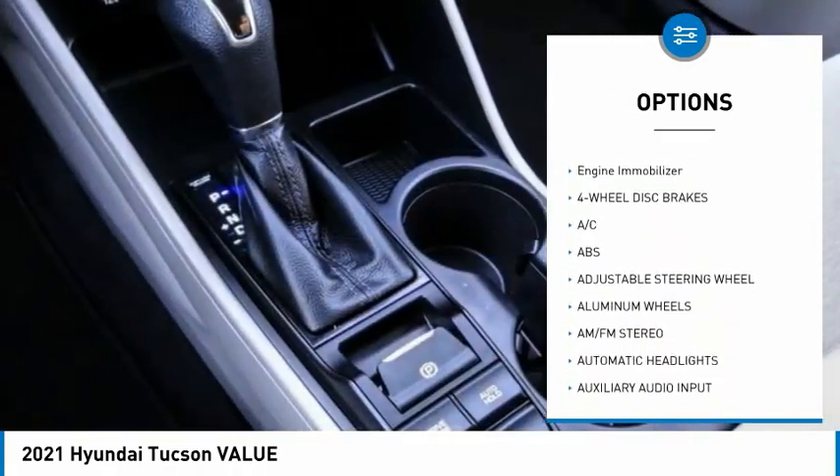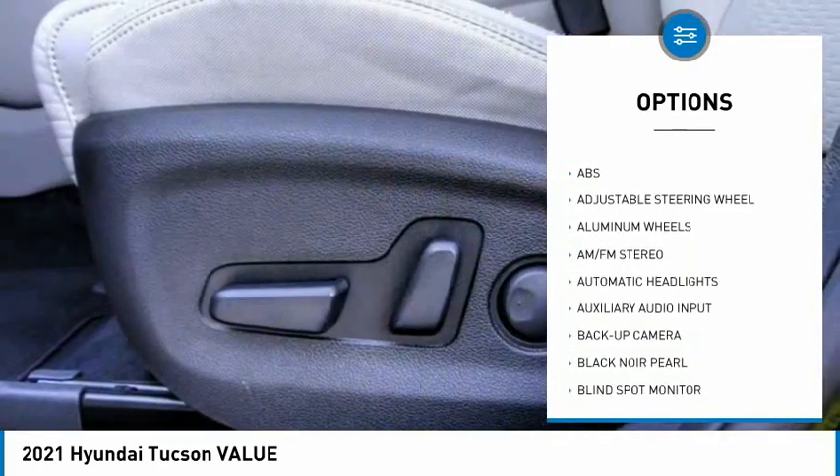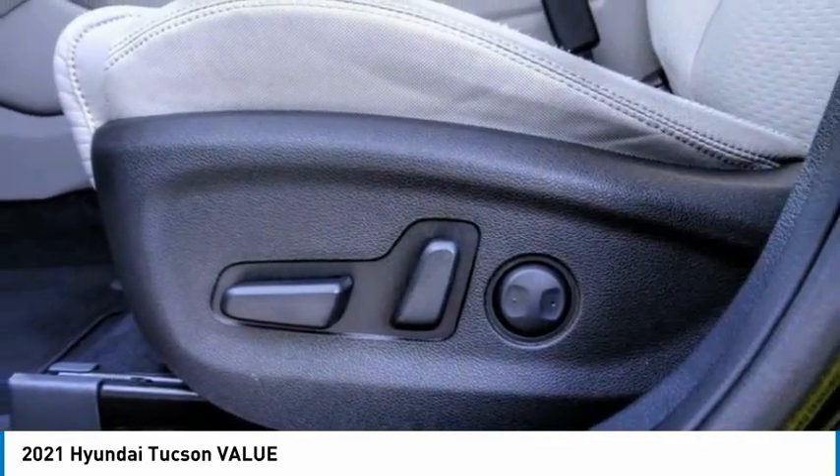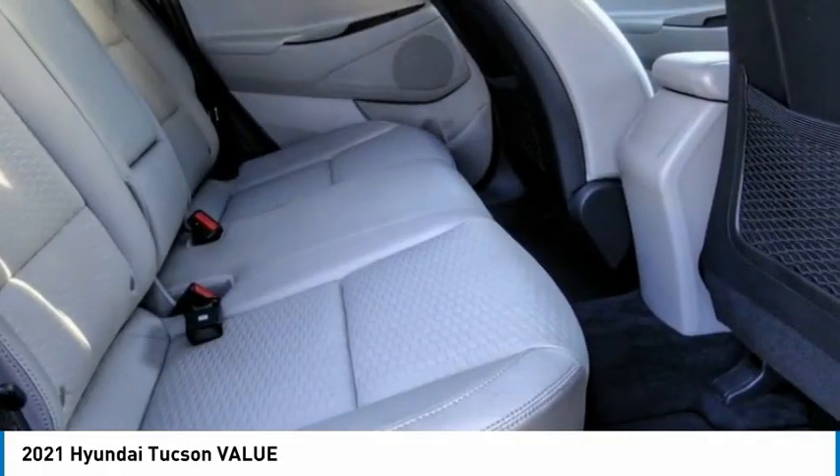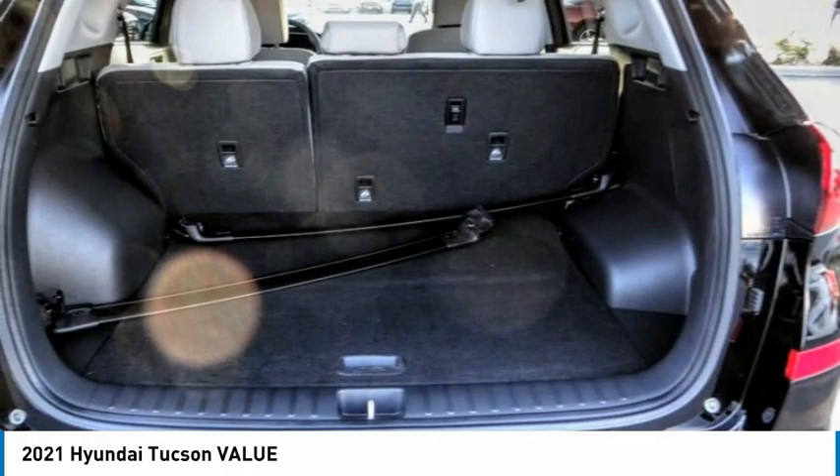Rear spoiler, remote engine start, brake assist, traction control, stability control, engine immobilizer. This beauty is sure to make you the talk of the neighborhood, so call or drop in for a test drive today.